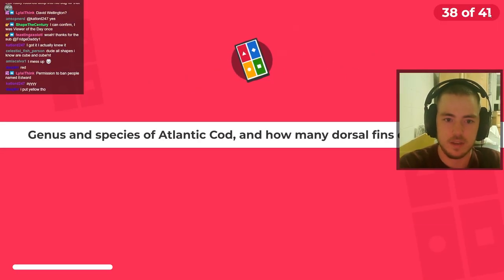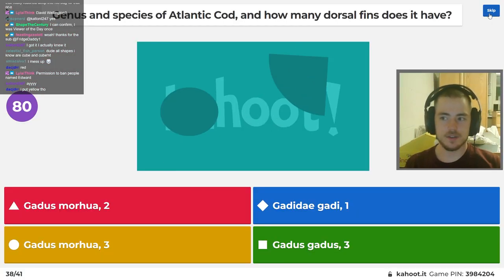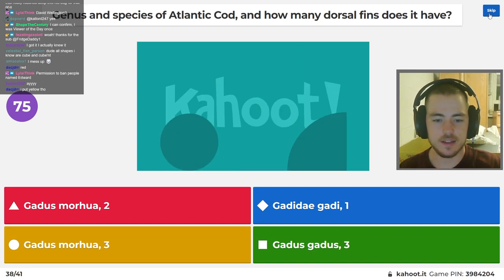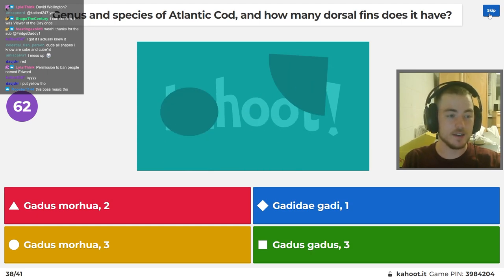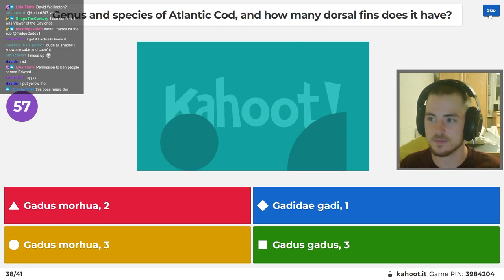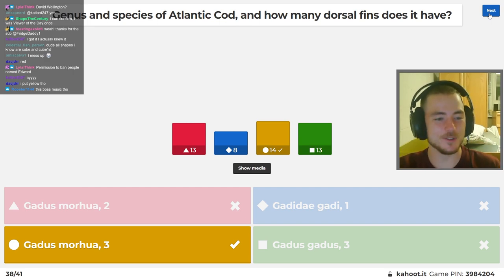I will not lose this. Genus and species of Atlantic Cod, and how many dorsal fins does it have? Gadidae — the cod family. You guys know there's a cod called Micro Cod? It's in the genus Microgadus and the common name is Tomcod. Tom means small, micro means small, gadus means cod. So Microgadus tomcod means small cod, small cod, but in two different ways. Anyways — Gadus morhua? I was doing a whole spiel about the repeated gadus thing. I might actually lose.